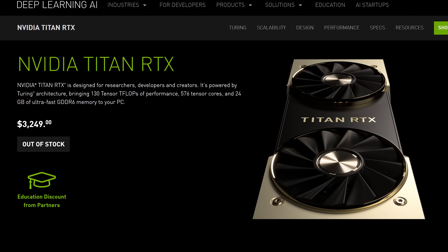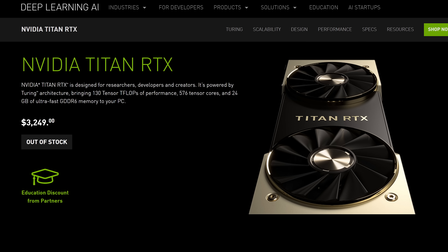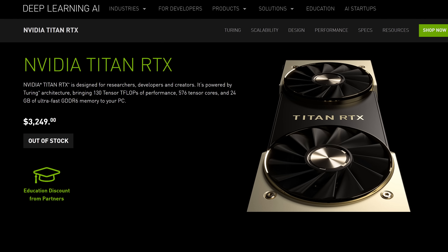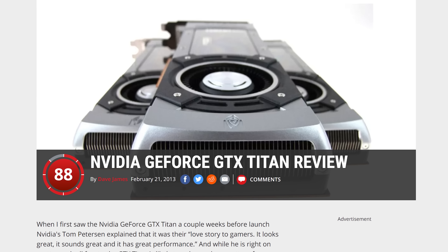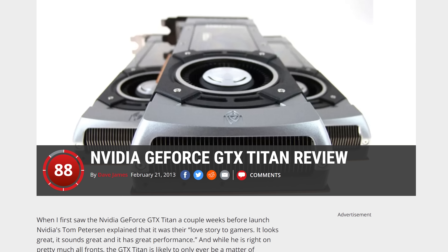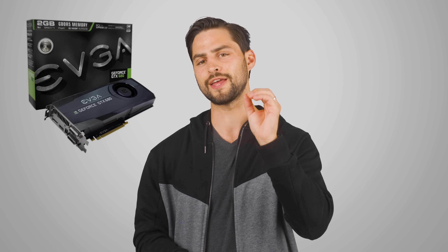If you look at the product page for the latest RTX Titan, you don't see Nvidia even say a word about the card's gaming performance. Don't get me wrong though — Titan cards are still excellent gaming cards. When the original GTX Titan came out in 2013, reviewers were gushing over how it was the best single GPU solution out there for gamers, with the Titan often beating out the then top-end GTX 680 by around 50% in terms of frame rate, thanks to having over a thousand more stream processors, even though its clock speed was a little lower.